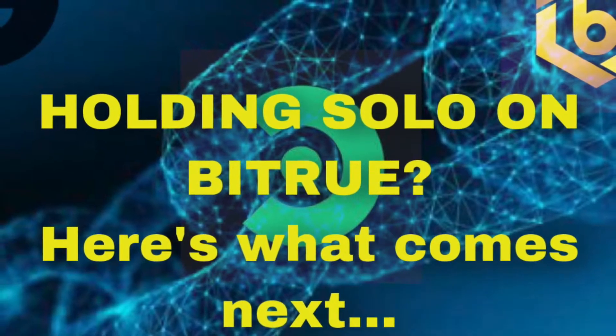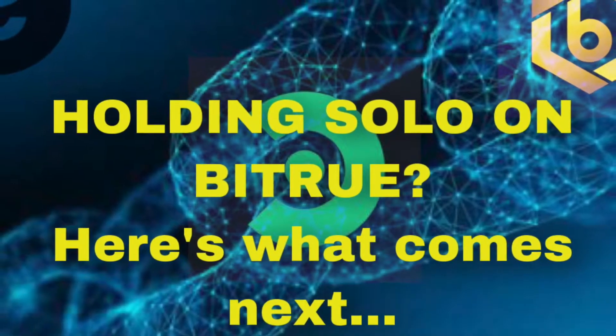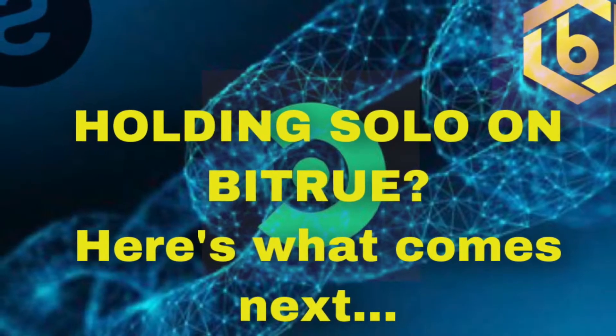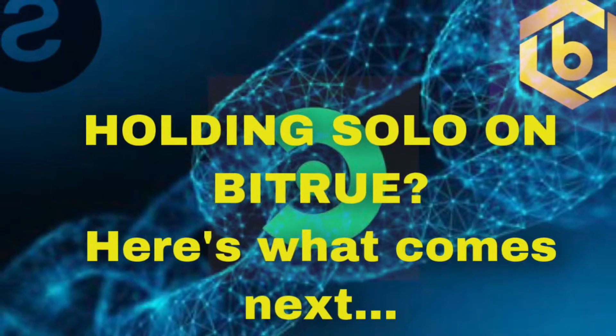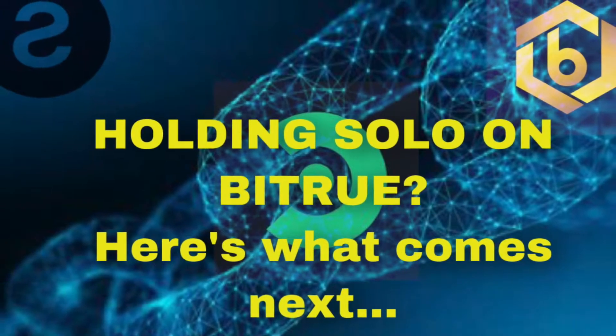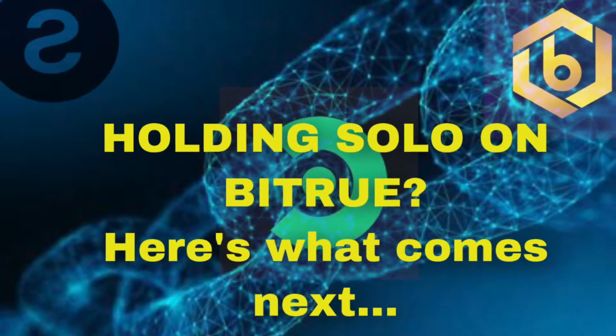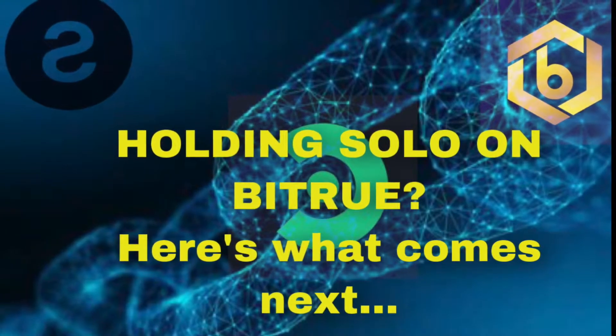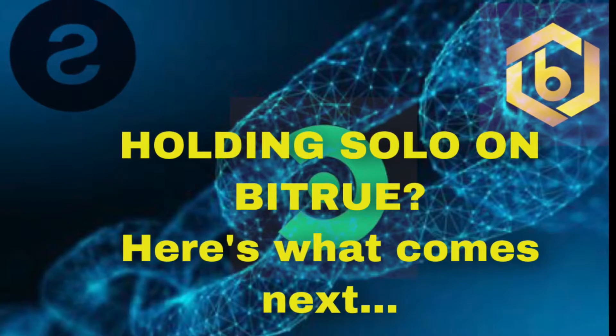As reported in my previous video about the Corium airdrop, where I mentioned how to create trust lines, I mentioned that Bitru would be participating in the first exchange. Well, it's official — COR is now listed on Bitru, deposits have been enabled, and the USDT trading pair will open on March 7th at 1600 hours UTC.